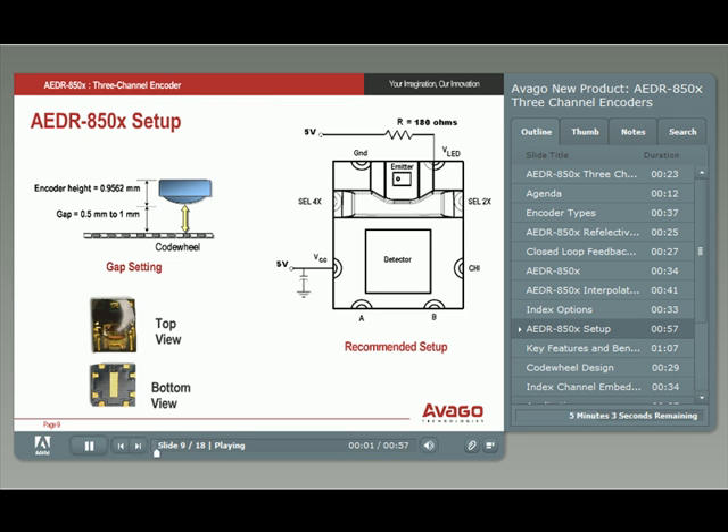The new encoders are easy to design with and are compatible with your existing SMT manufacturing processes. Only a single 5-volt supply is needed. The encoder's LED current is set by an external 180-ohm resistor. Interpolation is user-selected by two TTL-compatible logic signals. Output pins — channel A, channel B, and the index channel I — are conveniently located for easy interface.